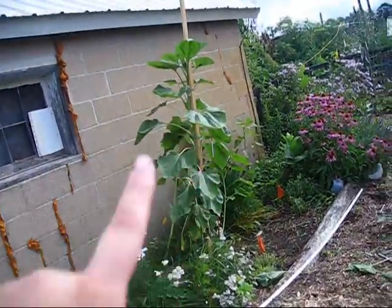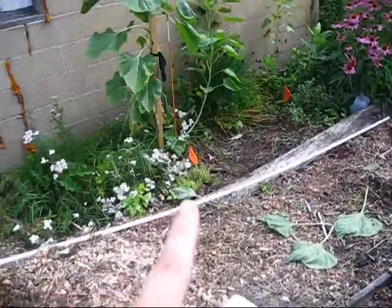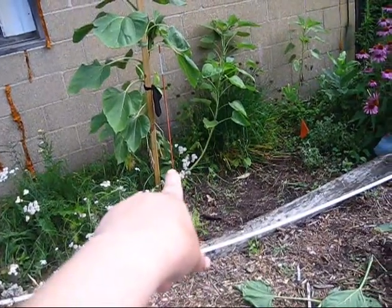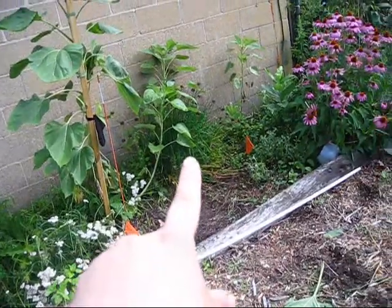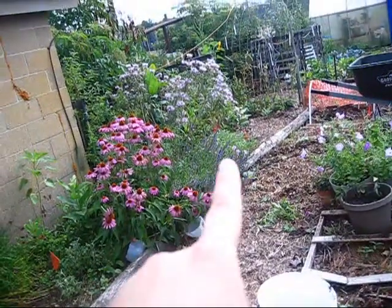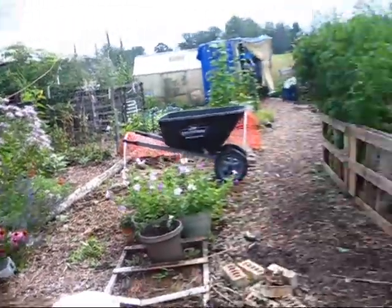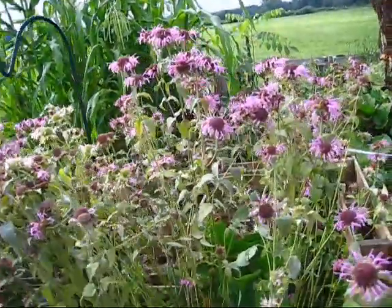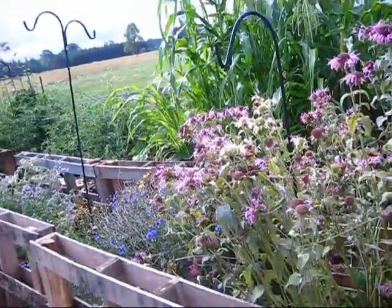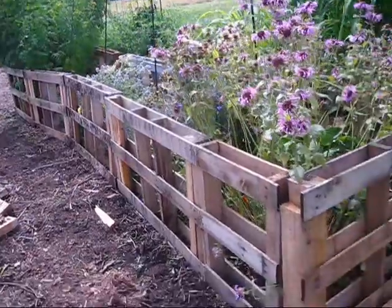Right there is variegated lemon thyme — very beautiful — and tucked in back there some yarrow and some echinacea you can't really see right here. Then chives, horehound, purple echinacea, and blue hyssop, and then some light-colored purple bee balm back there. Then this is my other bee balm — it's a little bit darker purple — and then I have the red in here. This area is my pollinator bed and my husband just helped fence it in today.